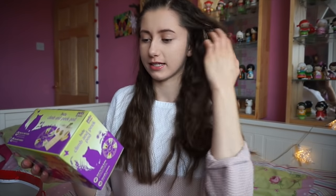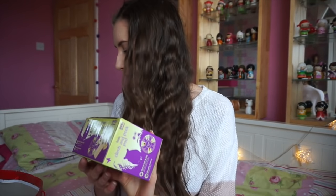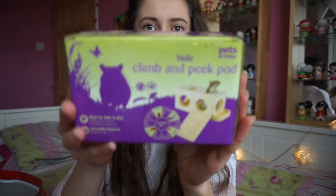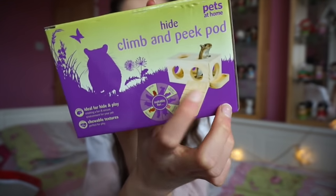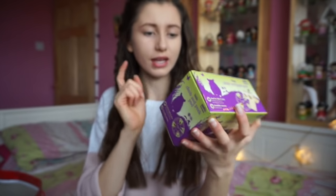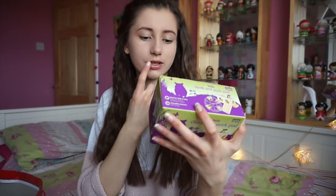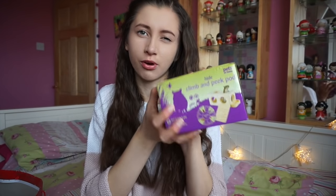Next thing - another pet item. It's a hide, climb and peak pod. Most of these items are from Pets at Home. It's just like a little wooden hide with a ladder on it and a food bowl - something they can run in and out of, hide in and play with. I might actually give that to Pingu because I know he won't destroy it like the gerbils - they just chew everything to death. I'll probably give that one to Pingu.